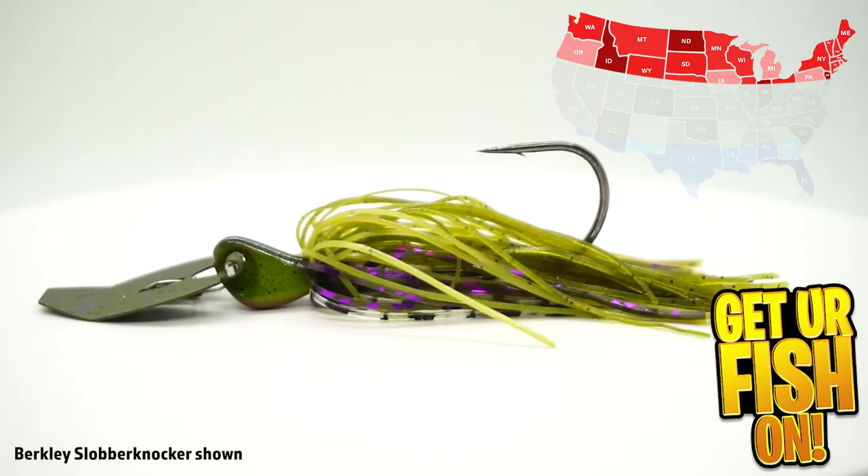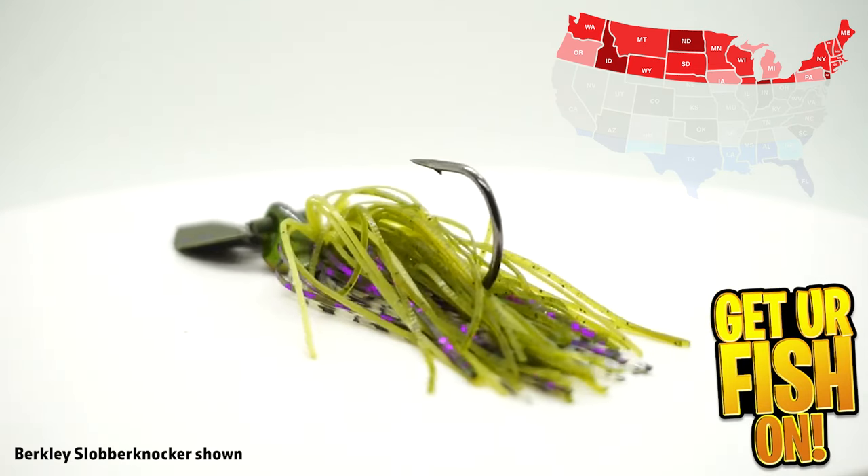My third bait for up north is a chatterbait — similar to a spinnerbait but really isn't. I think a chatterbait is perfect all throughout the country right now. Put the right trailer on it for a little more bulk and action, and you can't beat it. You can skip it under docks, and that vibration and sound a quality chatterbait makes is really important. These bass will target it on sight and sound alone. Make it a good one — don't get a cheap one. Use a Jackhammer, the original Z-Man, or a Minimax. Do not buy cheap chatterbaits off Amazon. Spend the extra money and get a quality chatterbait — you will not regret it.